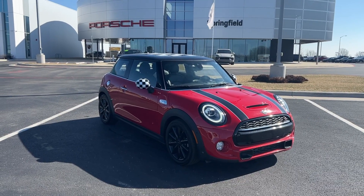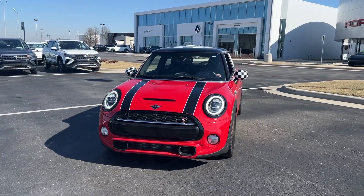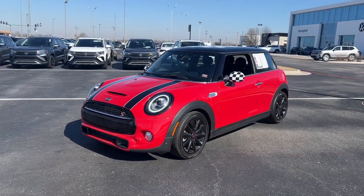Hop into the 2019 Mini Hardtop. With less than 30,000 miles on the odometer, this vehicle stands out from the rest.